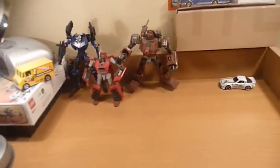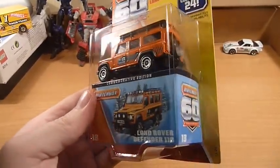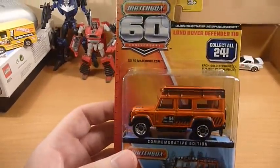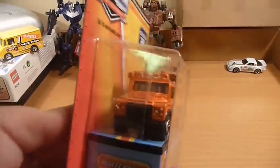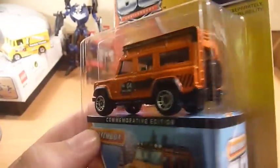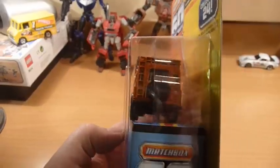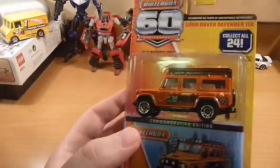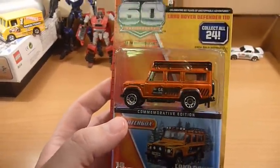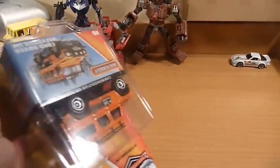We get two of the Land Rover Defender 110. There's the G4 Challenge on the side there. Unfortunately, no tampos on the back there — it's really, really annoying. As I said, we get two of those.